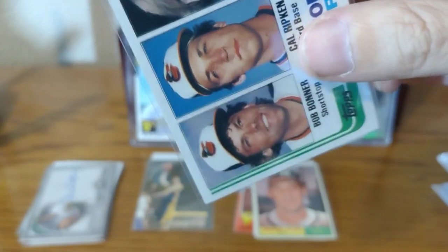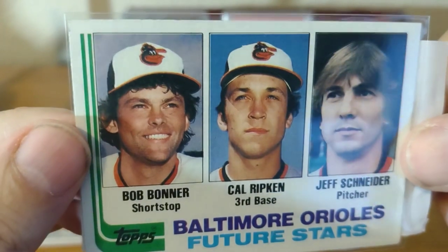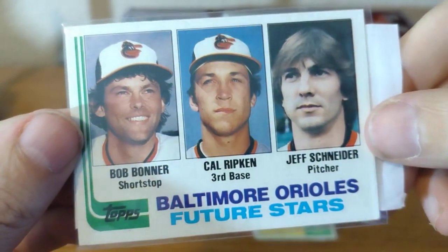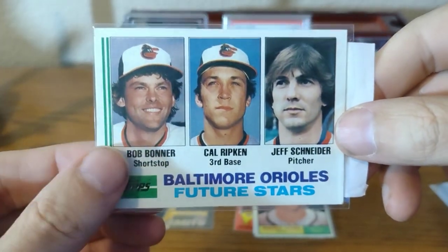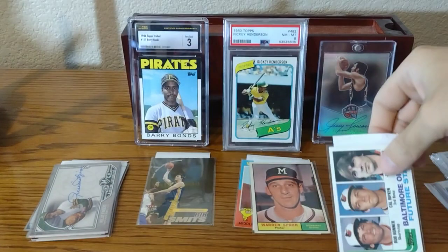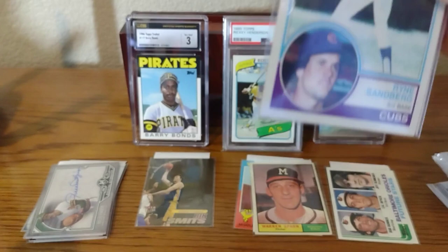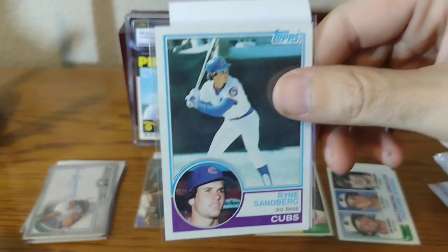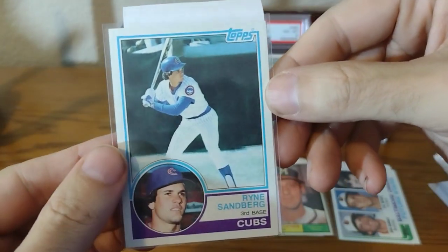I always tell myself I'm going to get away from the 80s and get into the 70s, 60s, 50s — the older cards. But these things just catch my eye. Whenever I see a nicely centered Cal Ripken rookie, I've got to pick it up. I got a bunch of these today, and some of them, if they pass my inspection, I'll send into grading once grading gets cheaper — $10 to $12 a piece is as high as I go, so I'll wait until next year. A lot of these I got for $4 to $10.